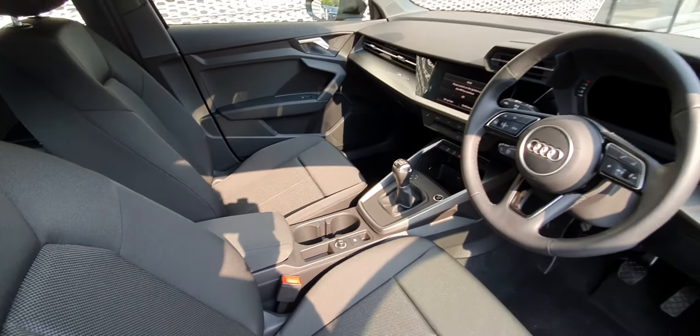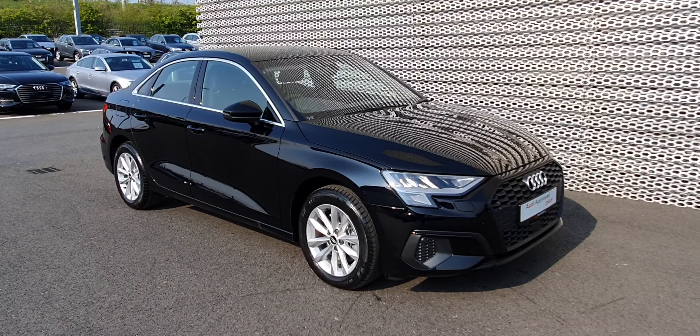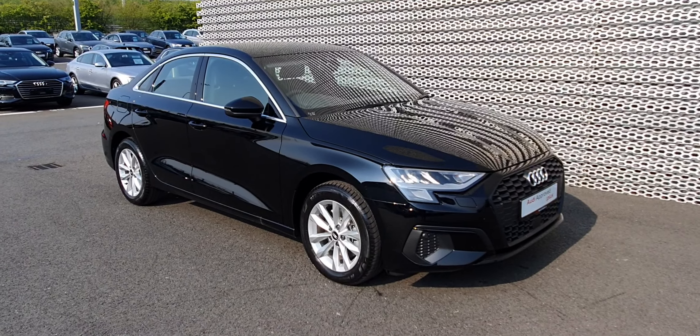There's also a double armrest and much much more. For more information on this stunning Audi A3 saloon, please contact us on 041 213 6200.